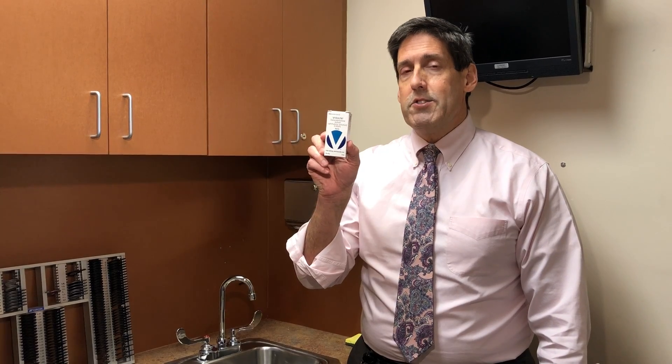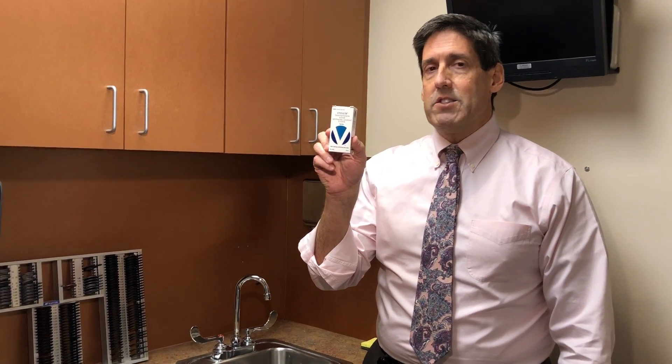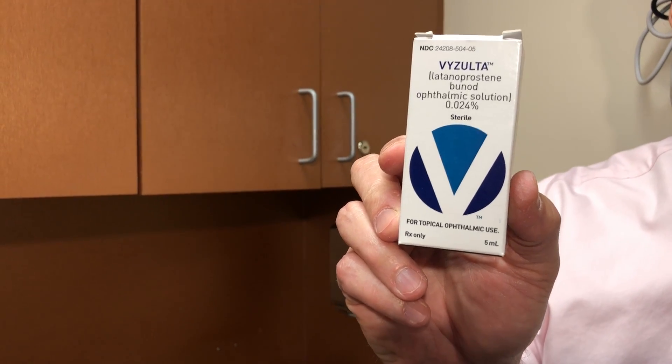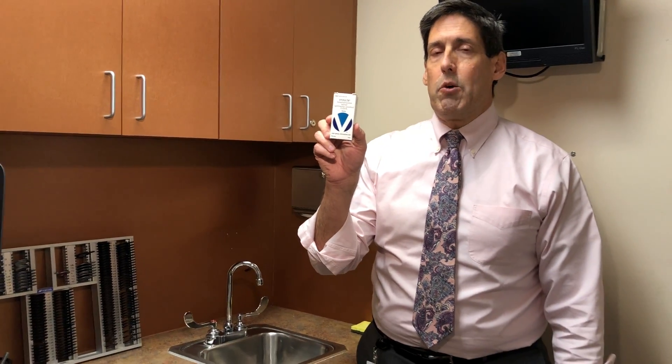Hi, this is Dr. Alan Mendelsohn from Eye Surgeons & Consultants in Hollywood, Florida. Today's topic is a simple one, but a really, really important one. There's a new product on the market, Visolta. I have never singled out a new product as far as eye medication, but this is potentially a wonder drug, so I wanted to cover it in detail today.